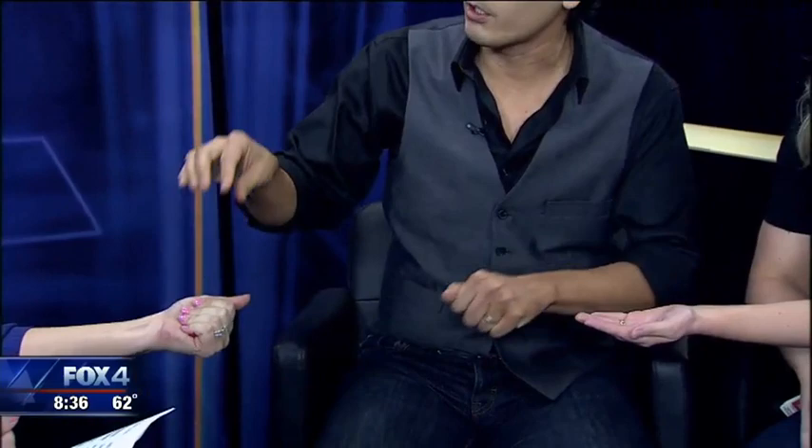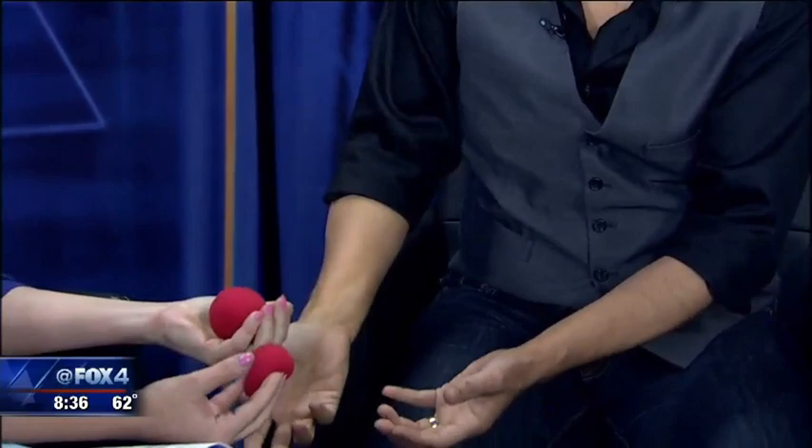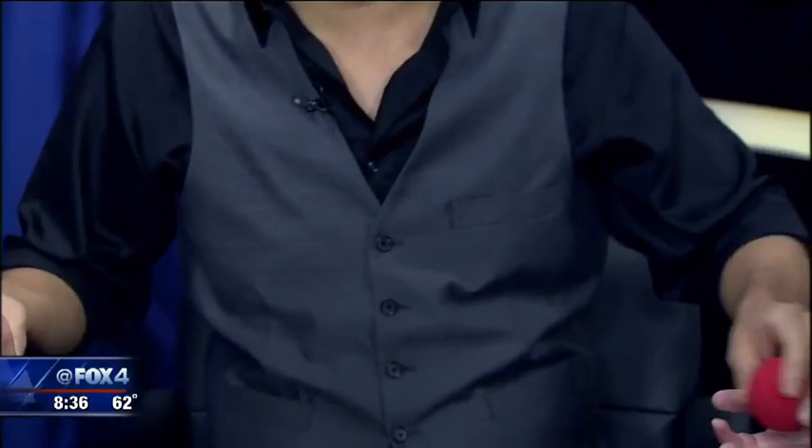Lauren, will you help me out with this? All you have to do is hold out your hand. And Kylie's going to hold her hand just like this. Two little red balls. I'm going to take this little red guy, and I want you to take this little red guy. Hold it in your hand, hold it tight, don't let go. Open up your hand. Look — it's both of them!